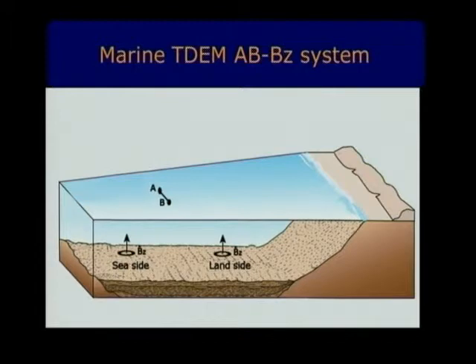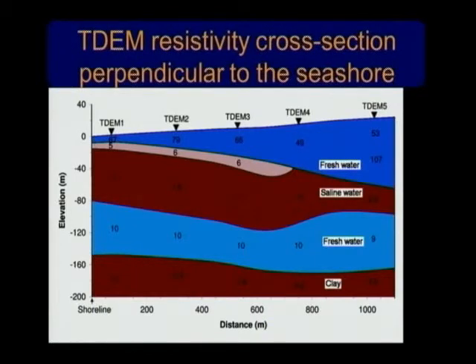The question arises about the resolution of this method. The physics is fine, but the response from the target might still be very small. Before addressing that, let me say a few words about the hydrogeological problem that motivated us to work in the sea.